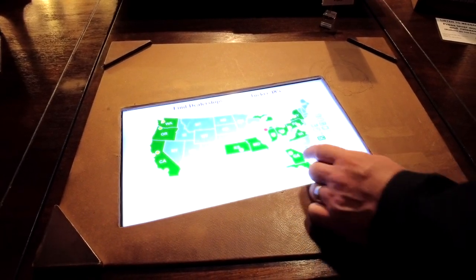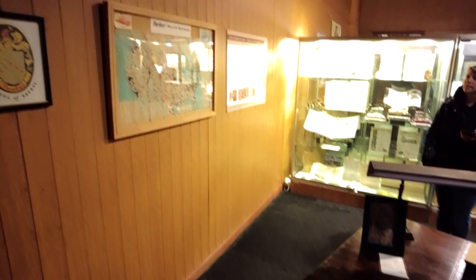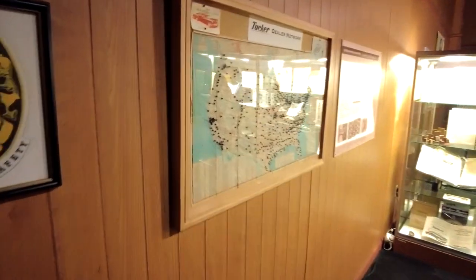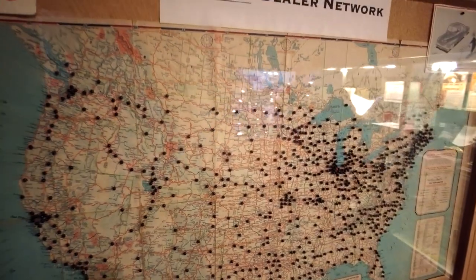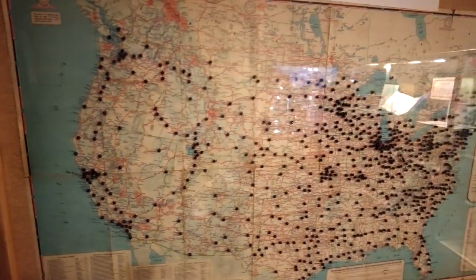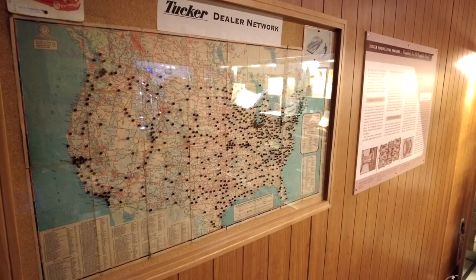This is a work in progress. The map on the wall behind you shows all of the dealerships that were poised and ready to get a car or cars that never did. There are over 2,000 pushpins — 2,000 people gave Preston Tucker money to become a dealership. That's the most bad news right there. Those pushpins will become little blue dots on the interactive map once we finish converting all the old paper records into a spreadsheet.